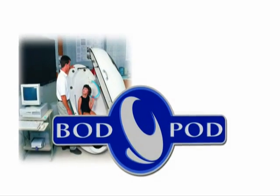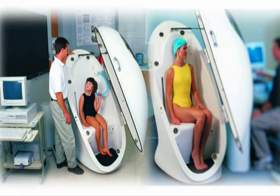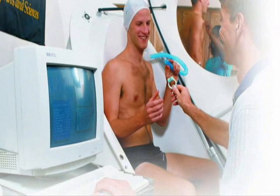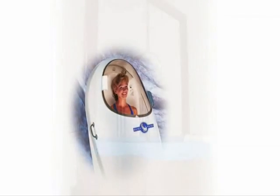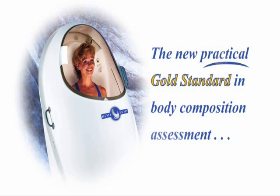Air displacement plethysmography is the same technology used in the BOD-Pod body composition tracking system, which has been assessing the body composition of adults and children since 1994. The operating principles are similar to those of hydrostatic or underwater weighing, but air displacement plethysmography uses air as a medium instead of water.